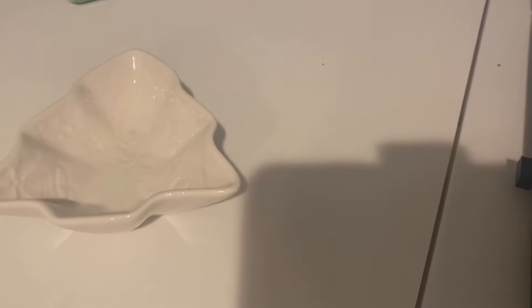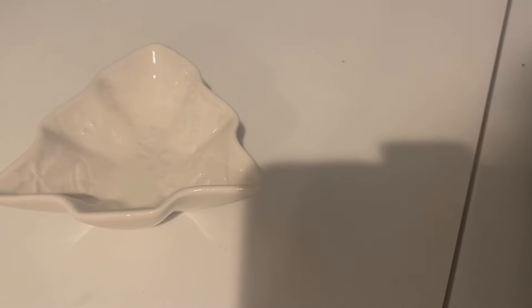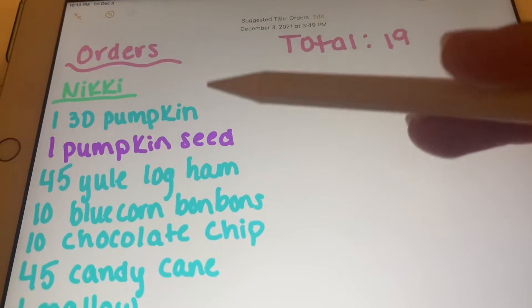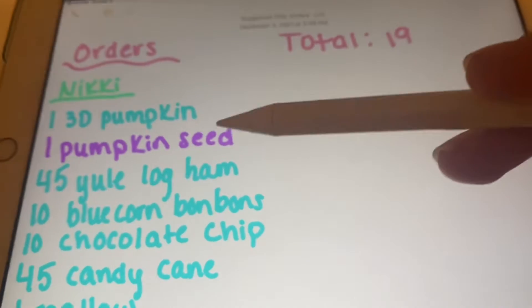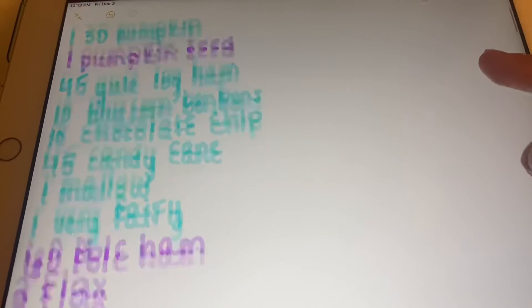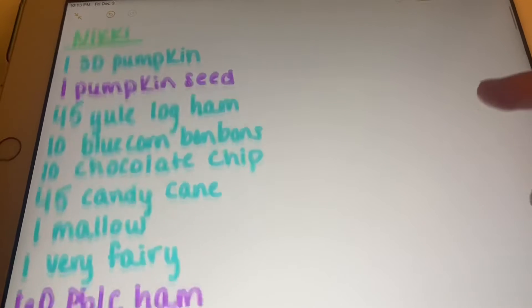Now what I'm going to do is just go through the orders and write down everything I need to make from each order and see what I already have. Basically what I do is I have a notes app and I put the orders in, put the total that need to be completed, then I write the person's name and what I need to get for them. This person had a very large order, and I write them in order of how I receive them.